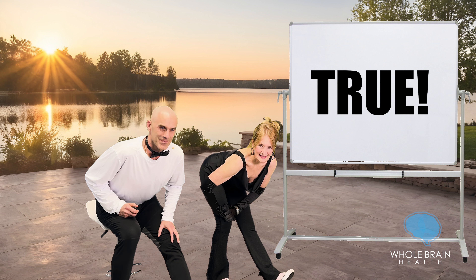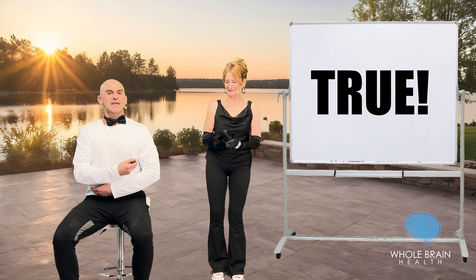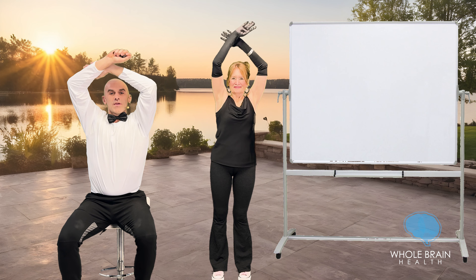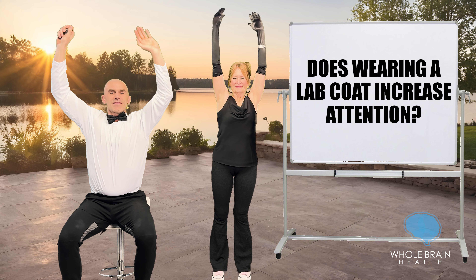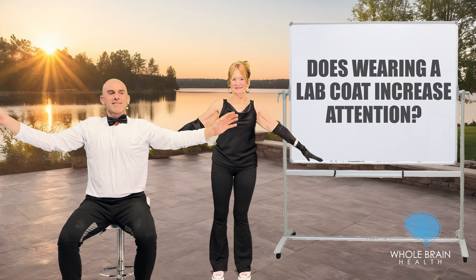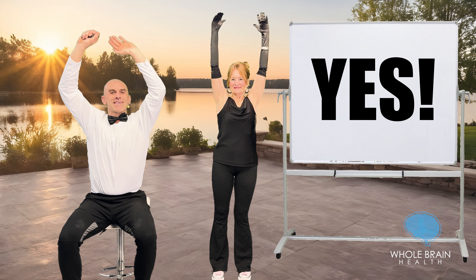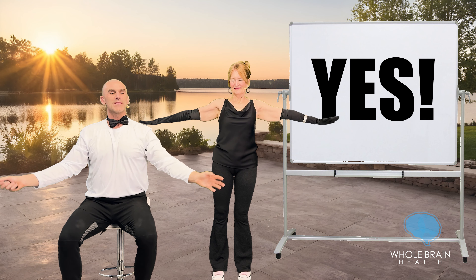That's fascinating. Stretch a little bit more. Coming on up. Deep breathing, arms overhead. Slowly exhale. Does wearing a lab coat increase attention? Yes, it does. This is assuming it's in a culture where wearing a lab coat is symbolic of a doctor. It just goes back to the whole concept that clothing we wear really affects our mindset, and we can leverage that to our benefit.